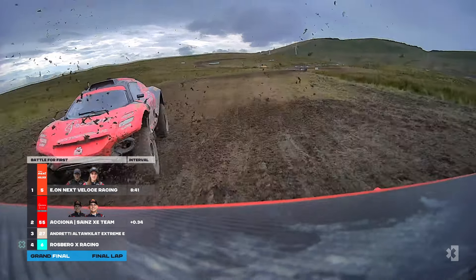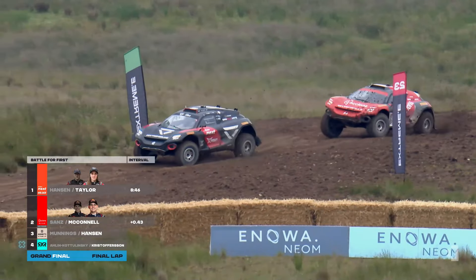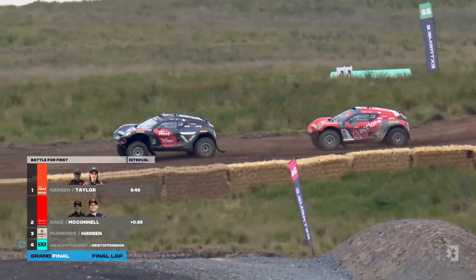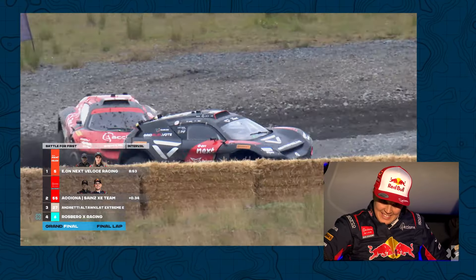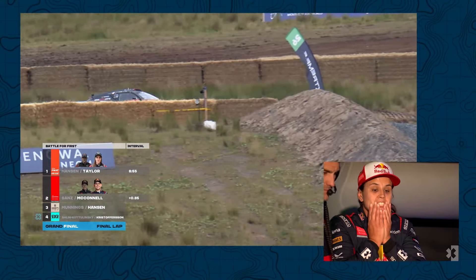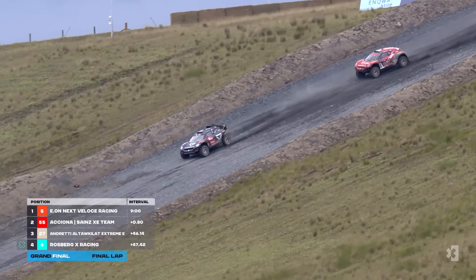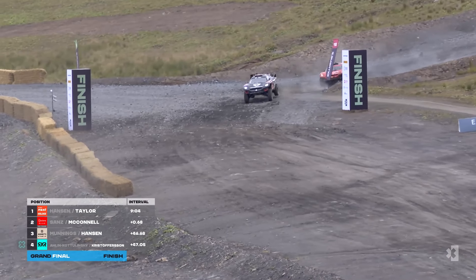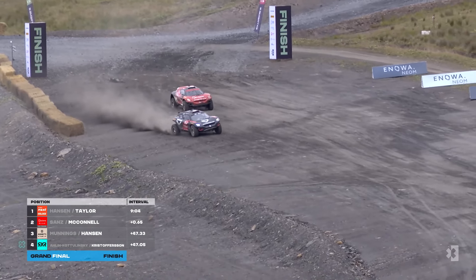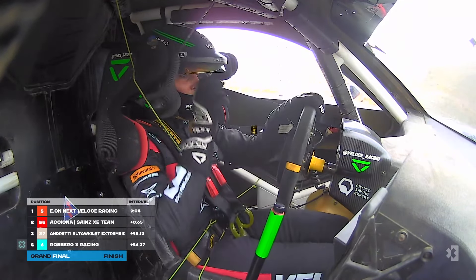Fraser McConnell is here now as they come into the last few corners of the final lap in Scotland. McConnell looking left and right, setting the screen and light with fast sector times. The Acciona Sainz car is sprayed with mud. He looks one side then the other. Molly Taylor is holding on for a double win for Eon next Veloce. It started at eight and a half seconds — there's just a couple of tenths in it now as they come through the final two corners. Molly Taylor down the hill to complete a brilliant double at home for Eon next Veloce Racing. Fantastic for her and Kevin Hansen. Fraser McConnell so close behind — him and Sainz almost got it done for Acciona Sainz. What a brilliant race between these two top teams.